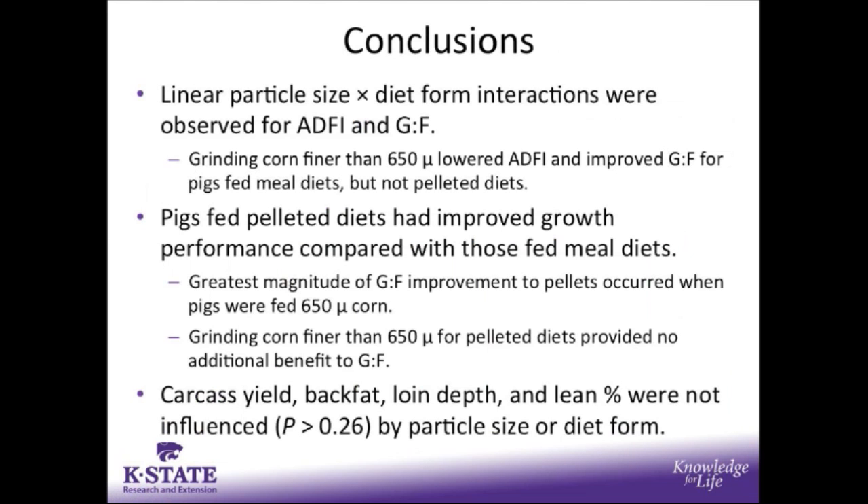In conclusion, we saw linear particle size by diet form interactions for average daily feed intake and gain to feed. Grinding corn finer than 650 microns lowered average daily feed intake and improved gain to feed for pigs fed the meal diets, but not for pigs fed the pelleted diets. Pigs fed the pelleted diets had improved growth performance compared to those fed meal, with the greatest magnitude of feed efficiency improvement occurring when pigs were fed the coarser 650 micron corn. Grinding corn finer than 650 microns for pelleted diets provided no additional benefit to feed efficiency. Carcass yield, back fat, loin depth, and lean percent were not influenced by particle size or diet form.